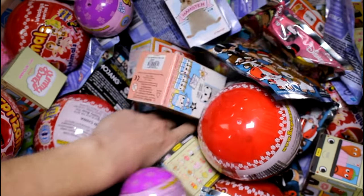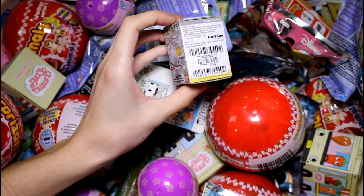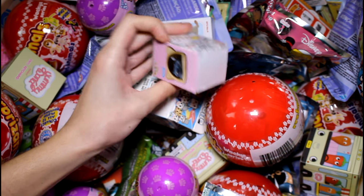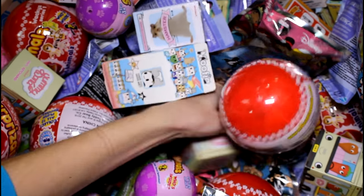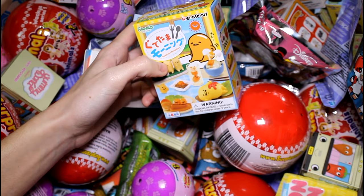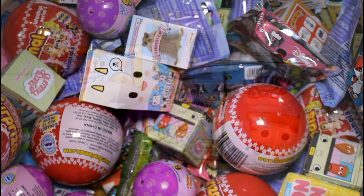We just need two more. Let's see - we have a Neko Atsume blind box. We have Miss Fortune and we have Pumpkin, but we need everybody else, so we need one more. And who is it going to be? A Gudetama! Which one is this? This is like a breakfast set? I really want the French toast. Anyway, let's go ahead and see what we got inside each one.